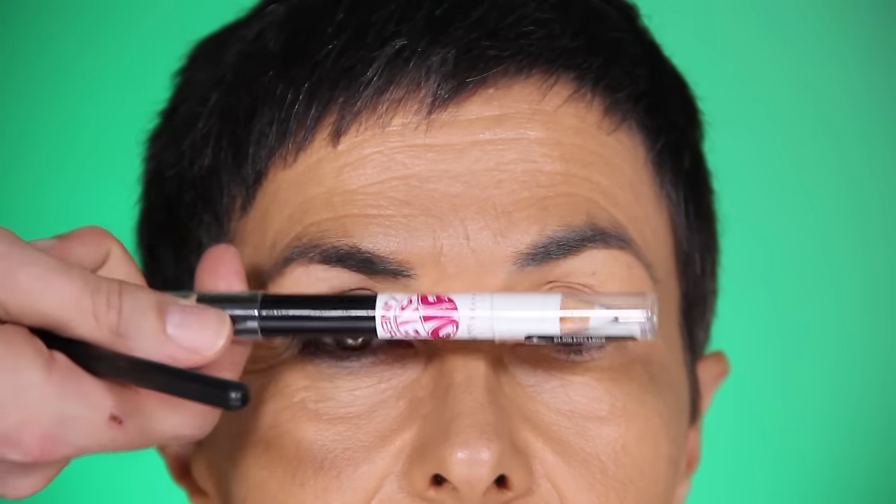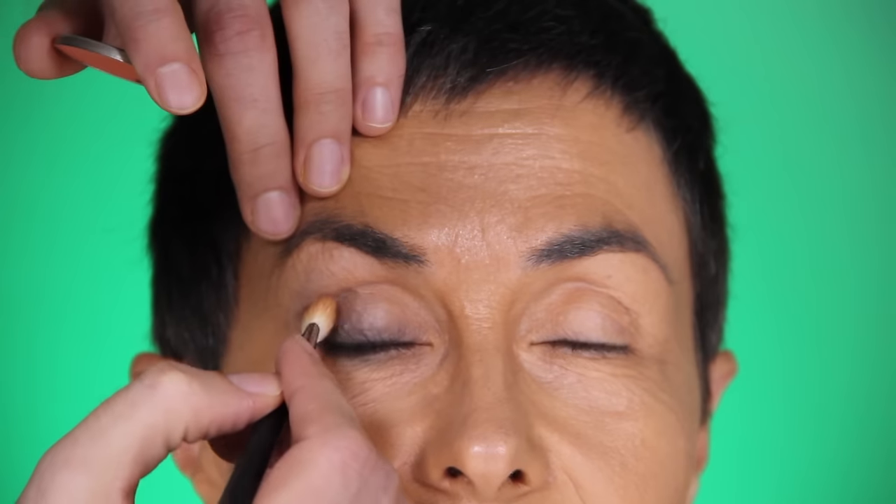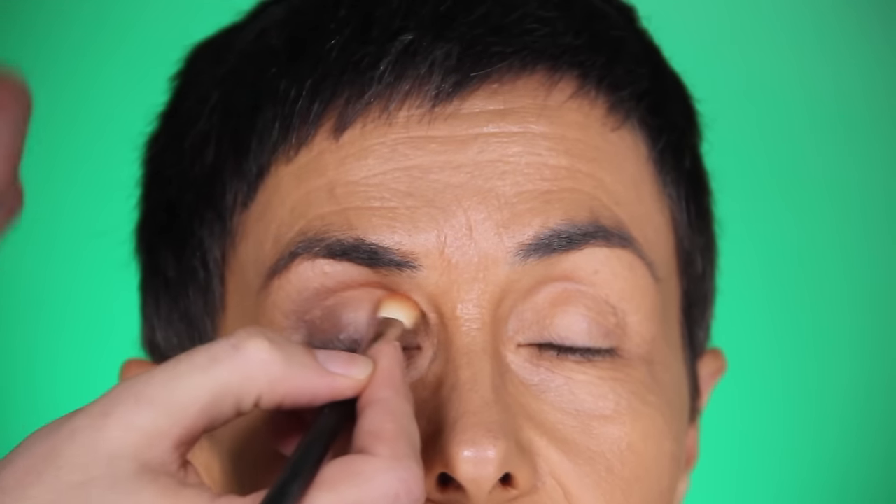First of all, this eyeliner is terrible — oh my god, it's so hard to work with! I'm using an orange eyeshadow because we're going all in today. You requested that we do crazy makeup!